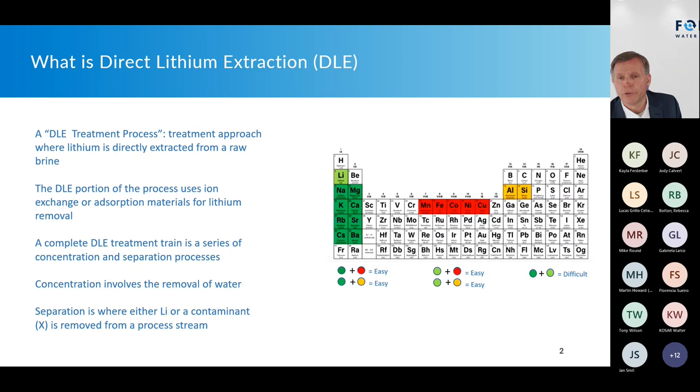As you start concentrating all those ions, challenges can become exponential. DLE is fundamentally the concentration and separation of ions. The nature and concentration of substances in the brine will dictate the process. Some ion separations are easier — for example, lithium from iron or aluminum — while others are harder. Depending on the chemical properties and concentrations, that will dictate the unit processes used for separation and purification.